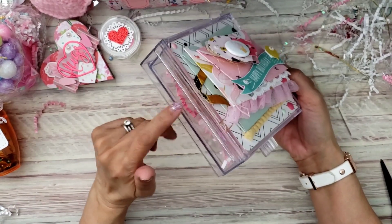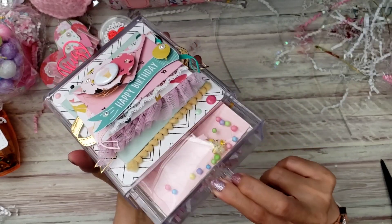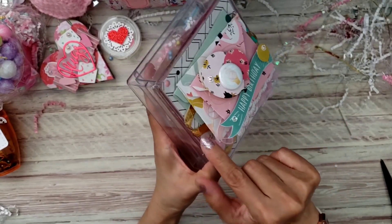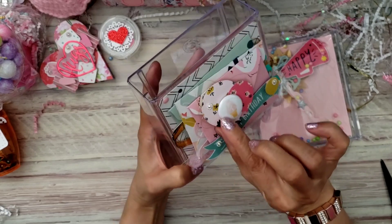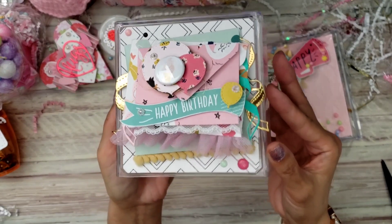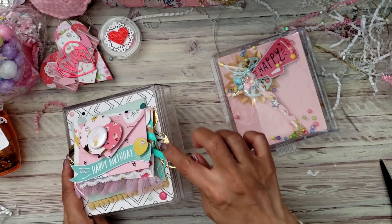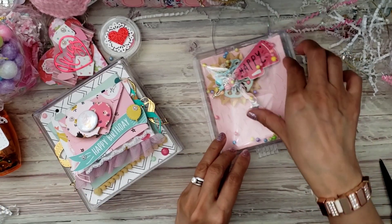This is one of those boxes from the 99 cent store — it's a one drawer box. Look at this yumminess right here! It looks like she layered three separate envelopes, and she has a banner, balloons, and used some gold thread. She has one of those button flares, some trim, enamel dots, and this beautiful ribbon die — it's so pretty.